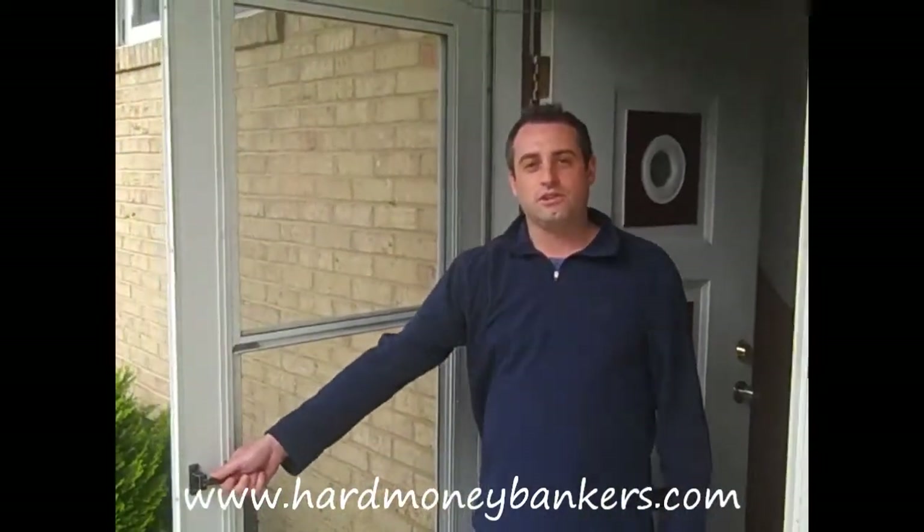Hey, this is Jason at Hard Money Bankers. We're here in Temple Hills, Maryland. This is a property we're thinking about doing a loan on. Let's take a look inside and see what we can find out.